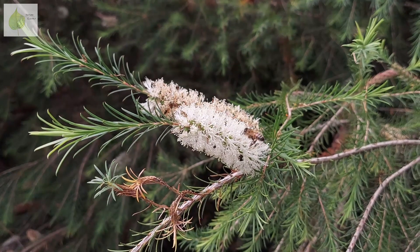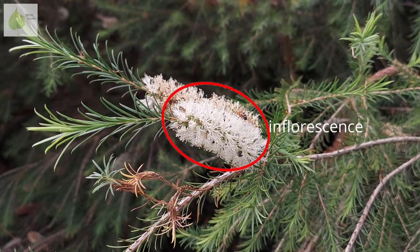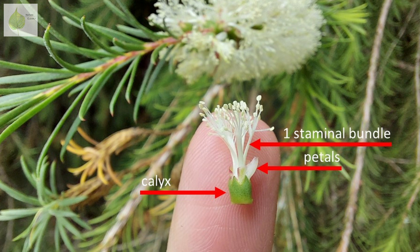But back to our Myrtaceae flowers. Look at this Melaleuca. This flowering cluster is a spike, an inflorescence composed of many individual flowers. When we look at the individual flower, we can see the green part — that's the calyx — and then a couple of petals here; the rest of them have already fallen off. The stamens are united and arranged into staminal bundles.